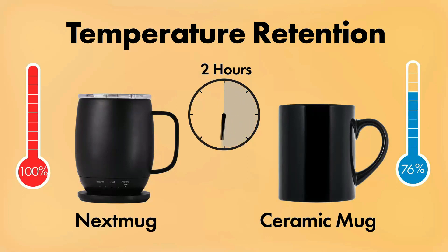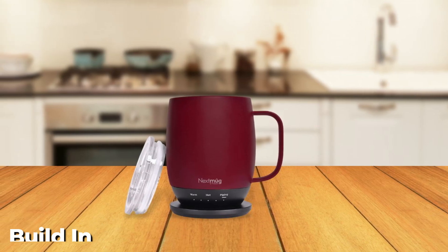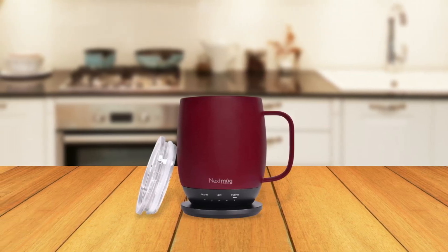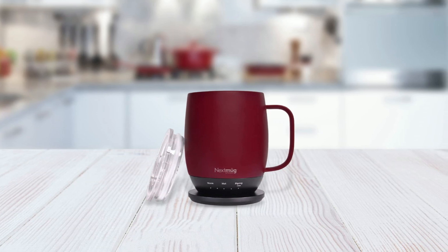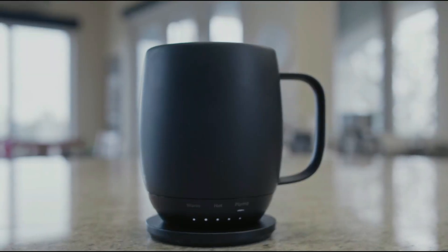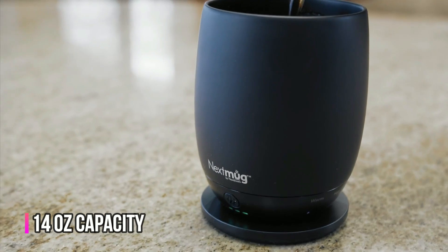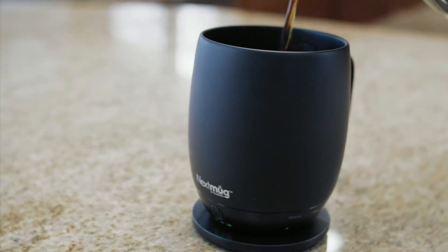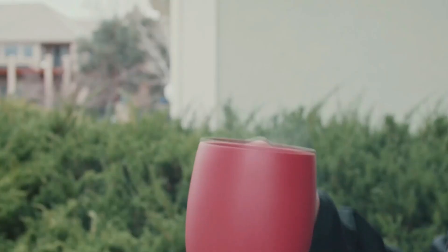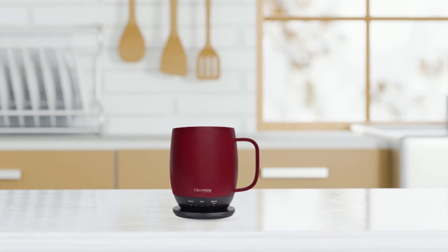In terms of function, the Next Mug Temperature-Controlled Self-Heating Coffee Mug does not disappoint. The built-in heating system allows you to keep your coffee hot for hours, even when you're on the go. The temperature control allows you to adjust the temperature of your coffee to your liking. Another great feature is its size — the mug can hold 14 ounces of coffee, making it perfect for a medium-sized cup. It's also compact enough to fit in most cup holders, making it perfect for use in your car.